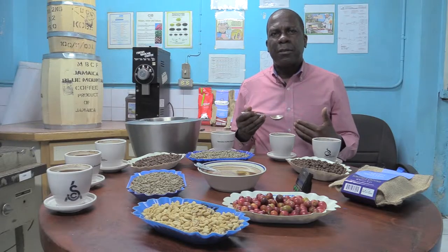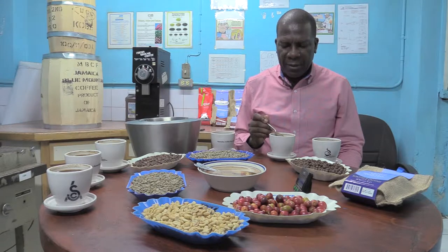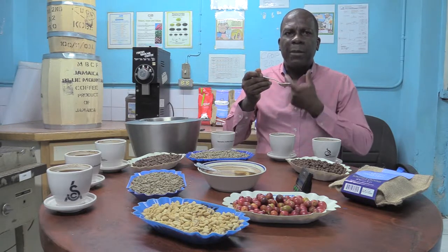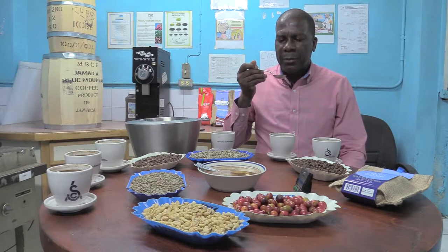What I just did was break the surface to get the aroma, and now I'm going to be tasting just to confirm what I smell and identify any further characteristics in the cup. I will take a sample, slurp it in, get a fine spray to the back of my taste buds, and then I will be able to analyze and conclude on the coffee that I am cupping.